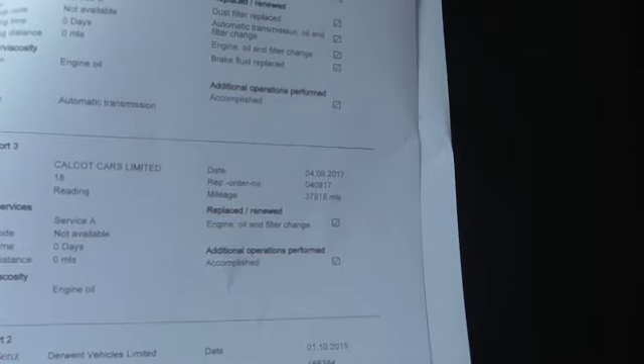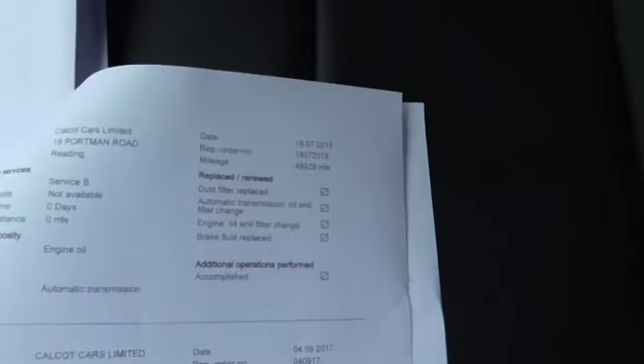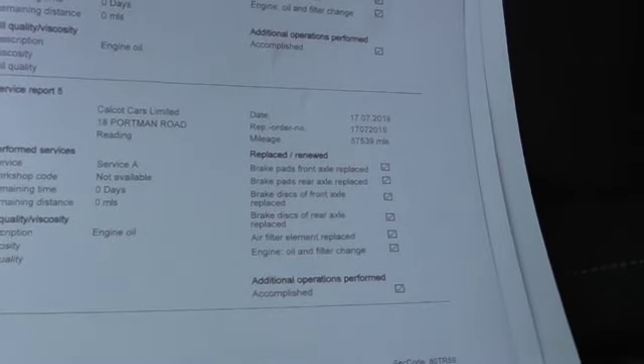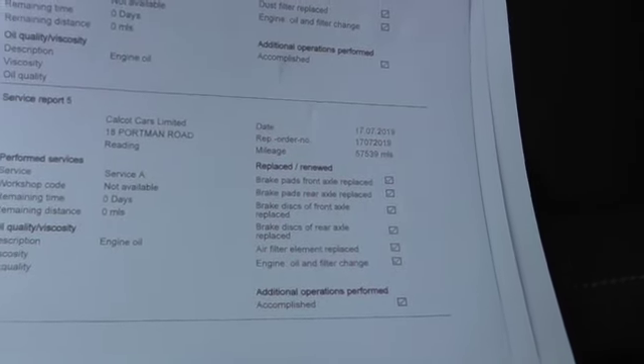First service was done in 2014 at 14,000 miles. Second service in 2015. Then we've got one in 2017 at 37,000, and in 2018 at 48,000 where the automatic transmission fluid was done — we've known the car since 2017. In 2019 it had pads and discs all round, an air filter, and we've just serviced it yesterday.